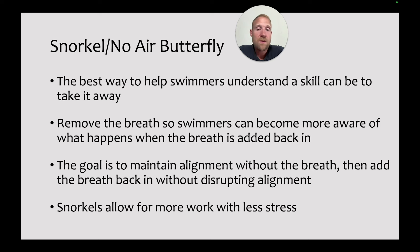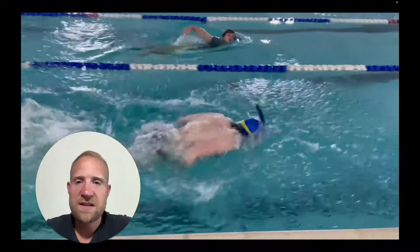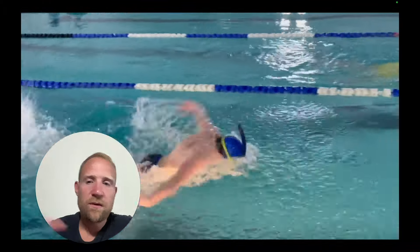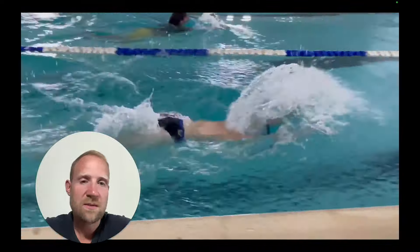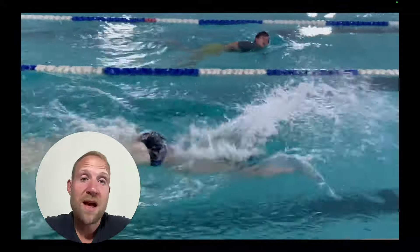In terms of using a snorkel versus just having them not breathe: the snorkel allows them to do more work with less stress. With no-air butterfly you'll have to give them more rest and can't do much more than 25s with any sort of volume, whereas with a snorkel you can do a lot more work. Here we've got butterfly with a snorkel — his head's going to rise up a little bit based on the rhythm of his undulation, but he's not coming up to breathe. Once we add the breath back in, he can try to maintain that same low position and rhythm, going back and forth between those two skills to learn how to breathe while maintaining great alignment.